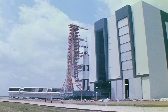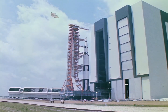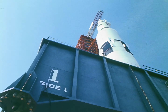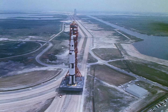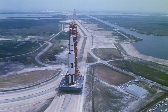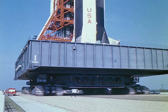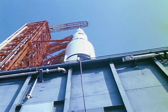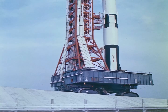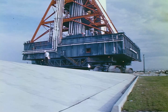About two weeks before launch, the fully assembled Apollo Saturn V is moved to the launch pad. The three miles are covered at one mile per hour over a specially constructed road. The eight-lane-wide crawler way supports the 18-million-pound load. The transporter's hydraulic leveling system keeps the mobile launcher and vehicle balanced during the five-degree climb to the top of the launch pad.